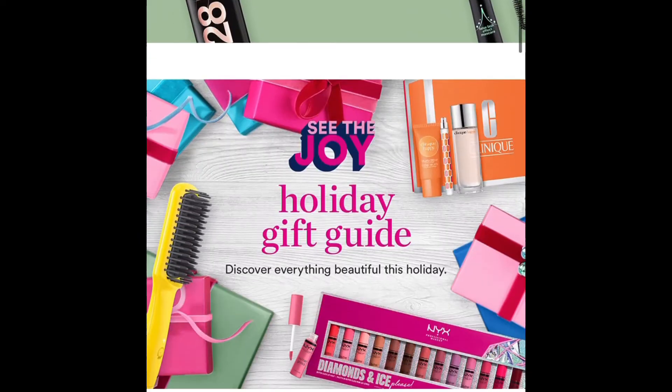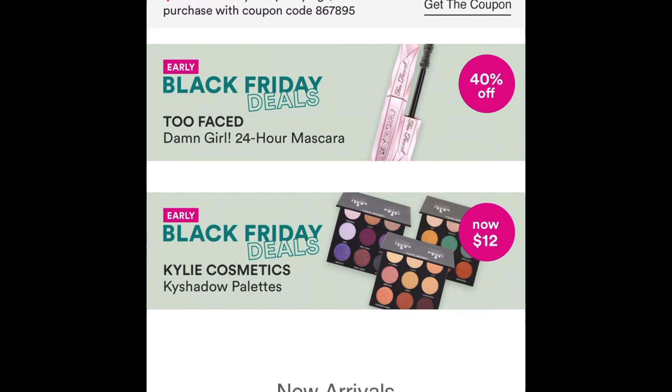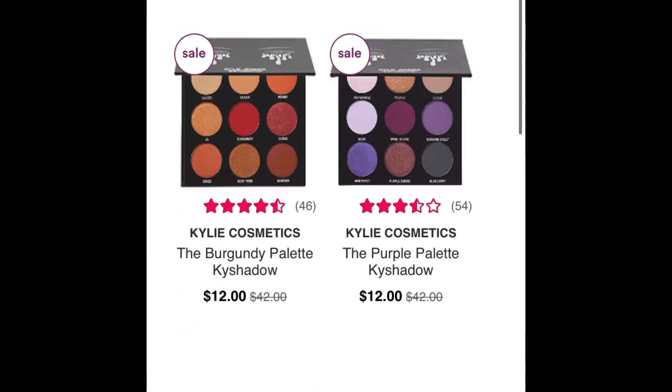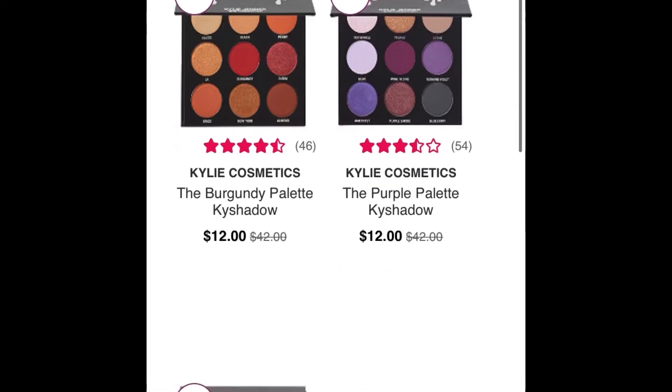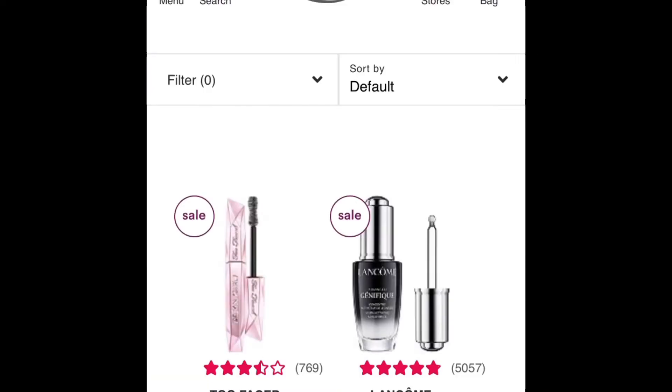There are some coupons up on the main webpage. Starting off, they have Kylie eyeshadow palettes for $12 — they're normally $42, which is pretty expensive, so $12 is great. I personally haven't tried her line yet, but if you haven't and want to, $12 is definitely great.